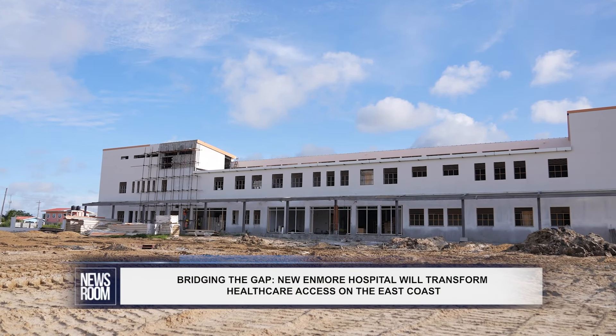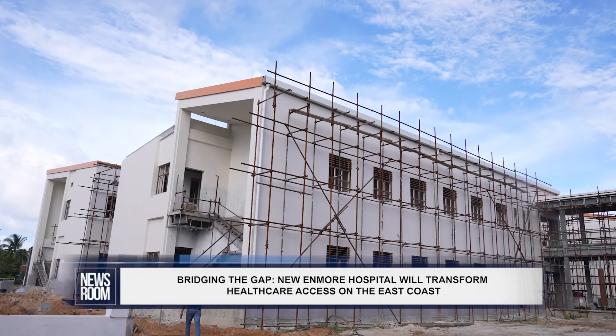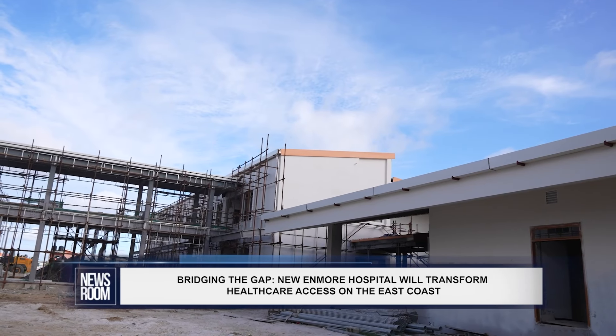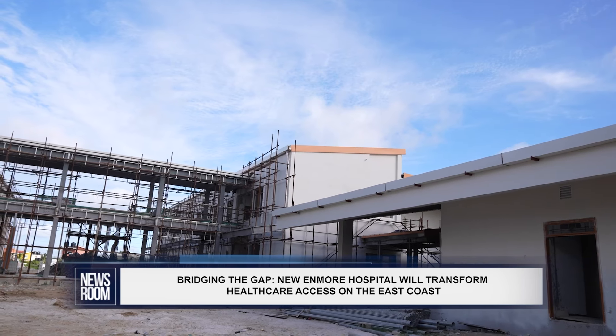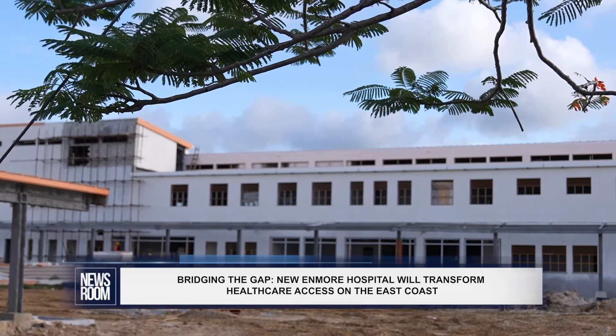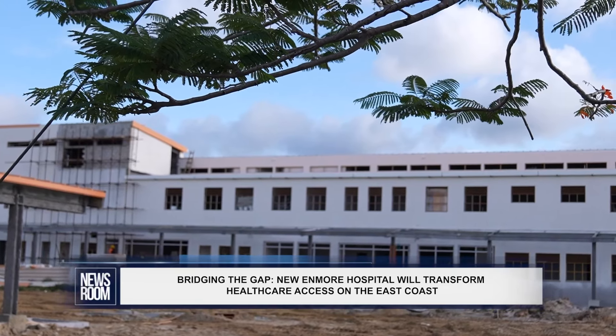Enmore's new hospital will be a striking addition to Guyana's healthcare infrastructure. Designed to deliver comprehensive medical services, this facility is set to serve one of the most densely populated areas in Region 4, offering care that was previously accessible only in Georgetown.